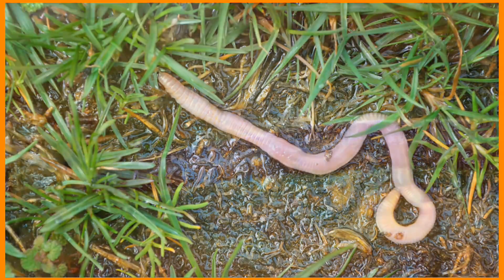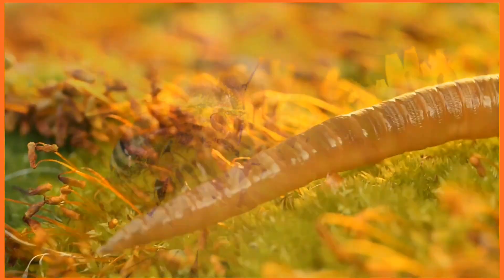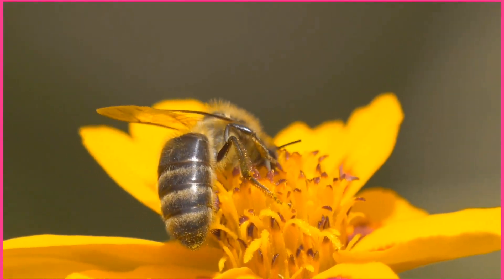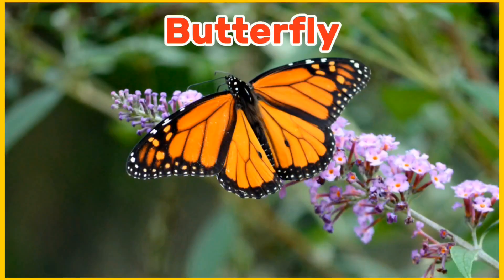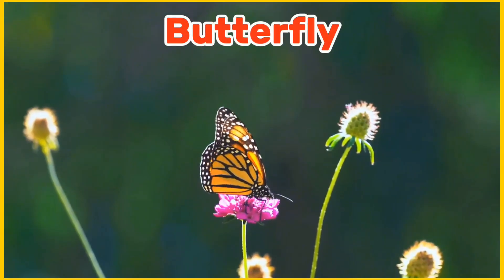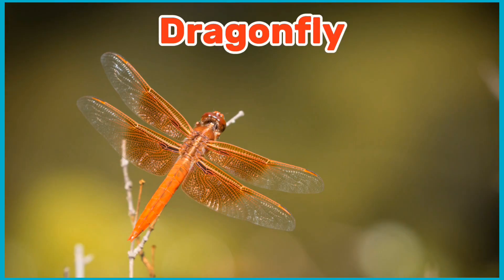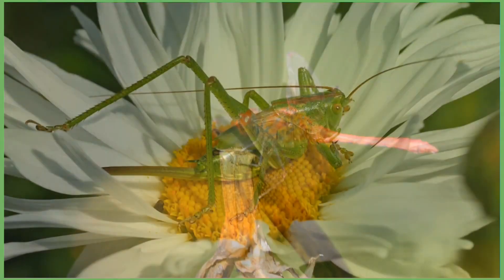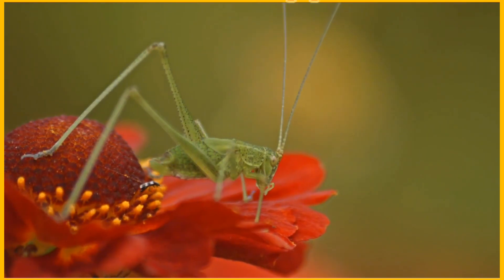Earthworm. Honeybee. Butterfly. Dragonfly. Grasshopper.